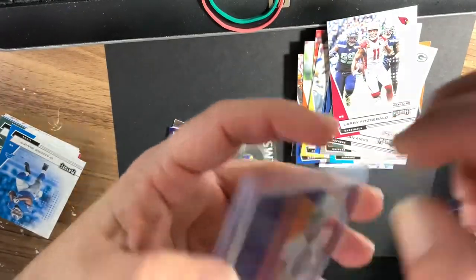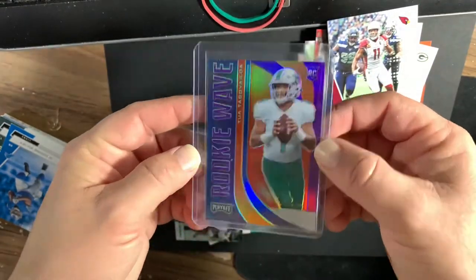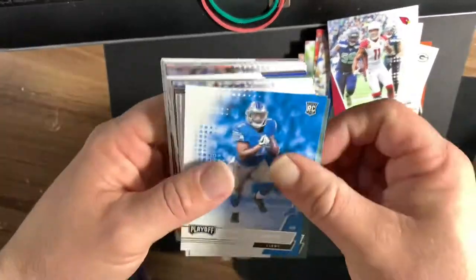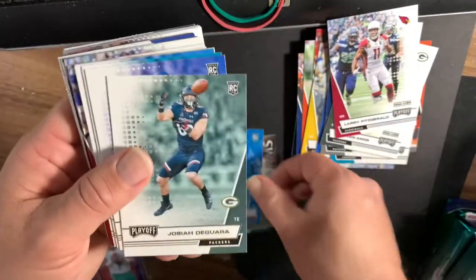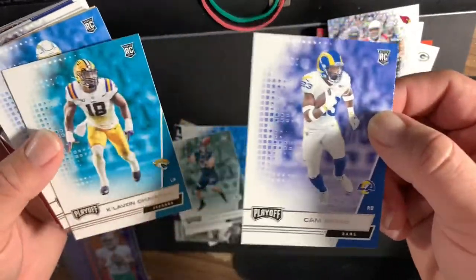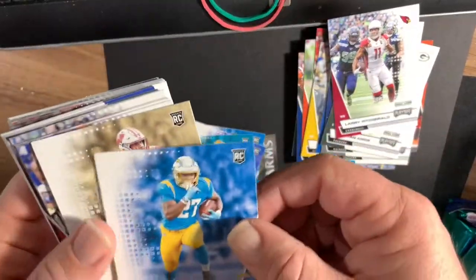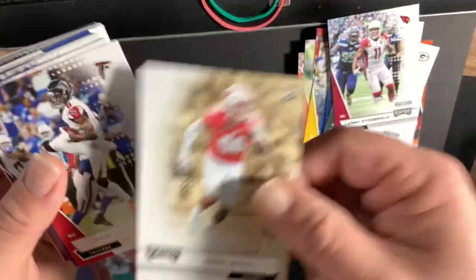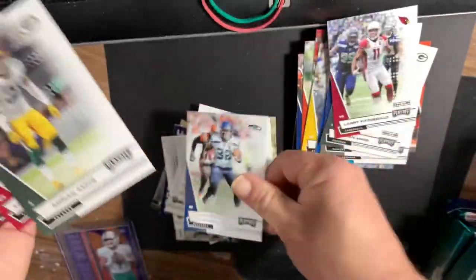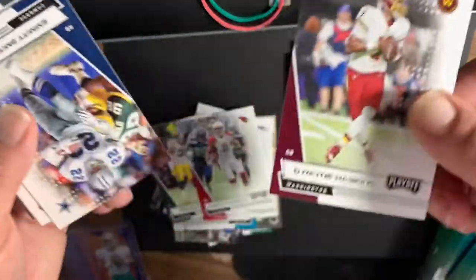So the Tua — dude, what a first pack hit. That was the hanger box, but yeah, there we go, sweet. Now let's finish the pack. We got Burrow into it. How about that. Cam Akers — the Rams looking good man. I have a Select Premier Level of Jared Goff that I'm going to list, GMA 10. Like Fitzgerald, Dwayne Haskins.